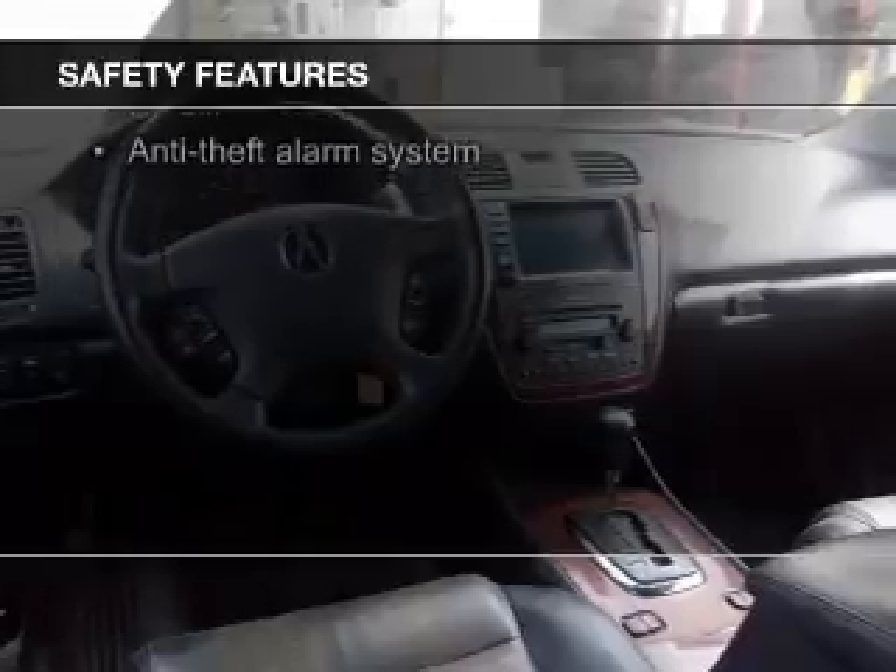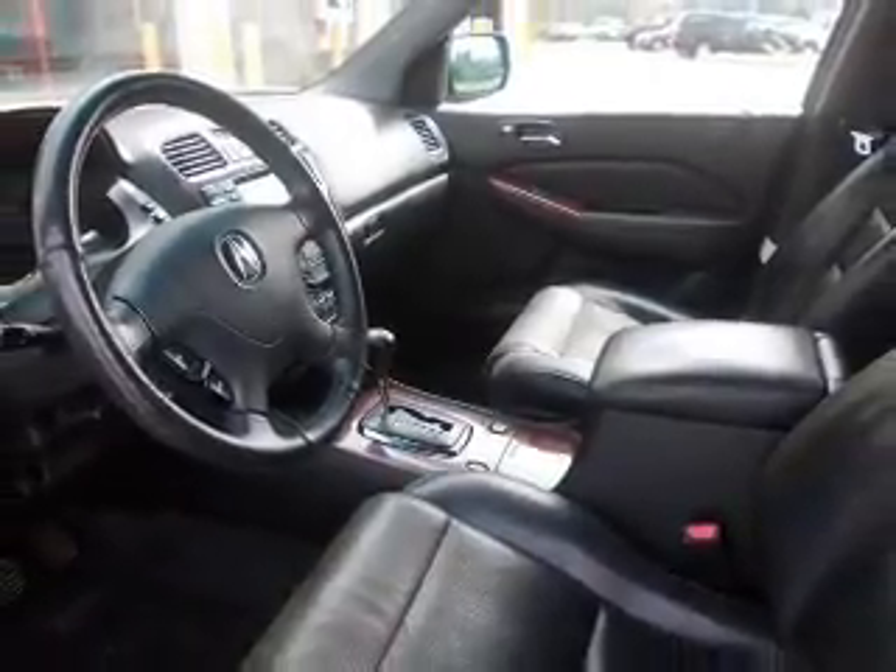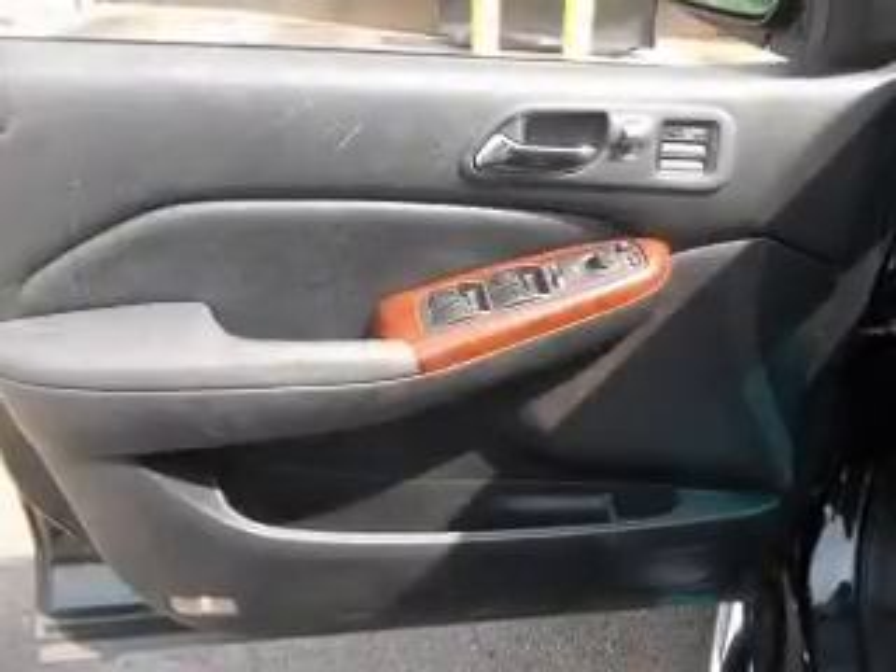Fog lights, side airbags, rain sensing wipers, independent suspension, traction control, stability control — great quality at a great price.